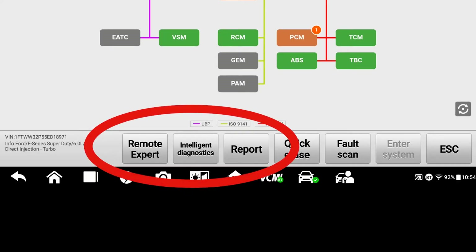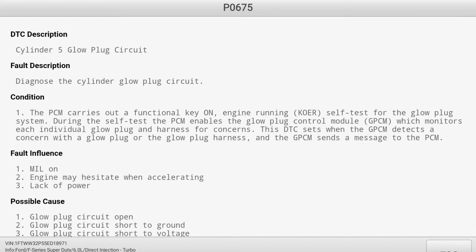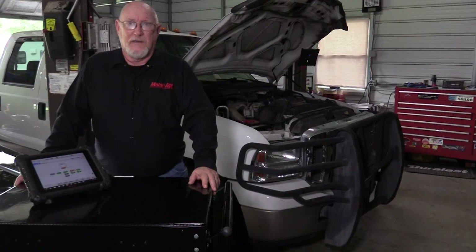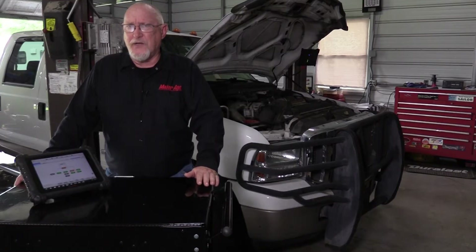Let's see what the intelligent diagnostics function on the tool can add. I'm especially interested in the DTC analysis feature. This gives me a great start in understanding what I'm going to be troubleshooting. This information, added to what I learned from my service information system, I think I have a pretty good idea of the diagnostic path I want to take.